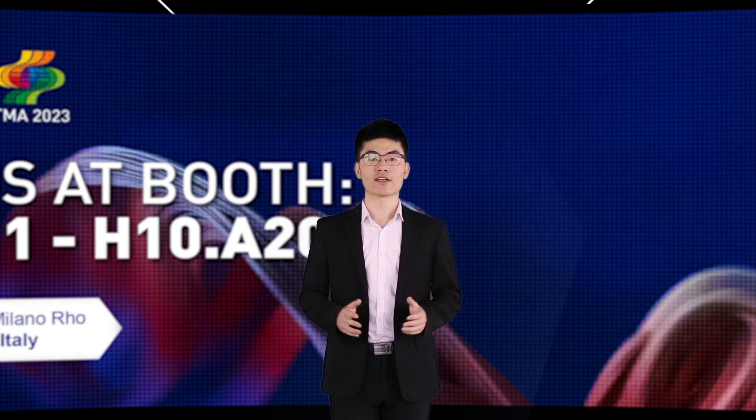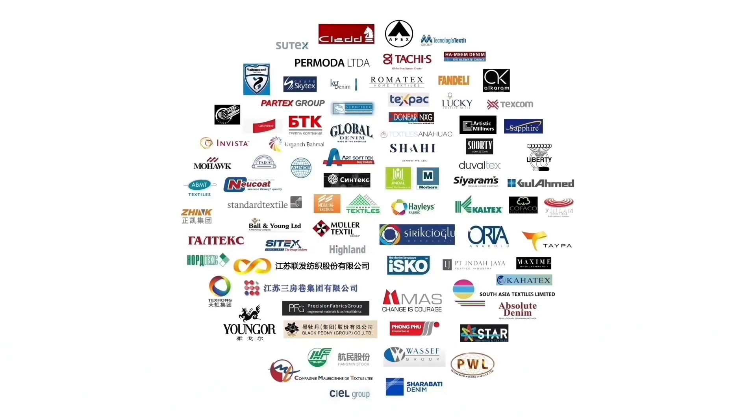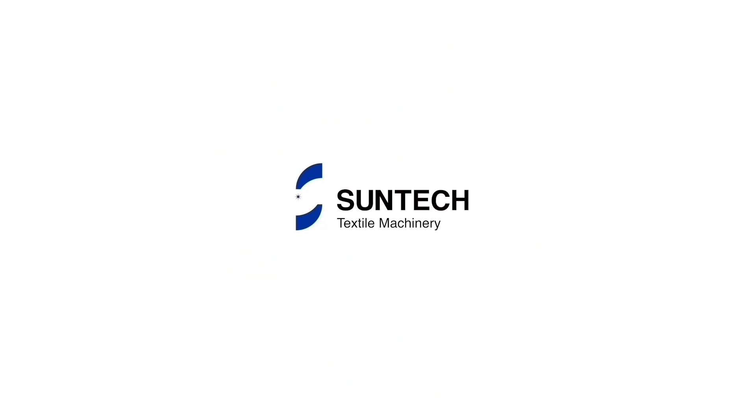That's all for today. Thank you again for joining us.